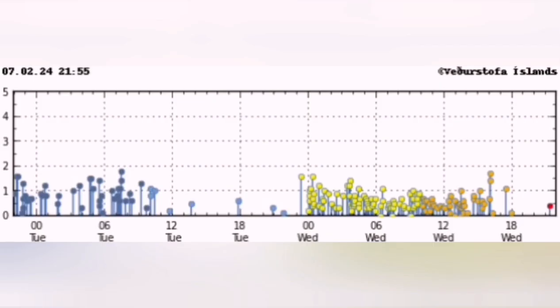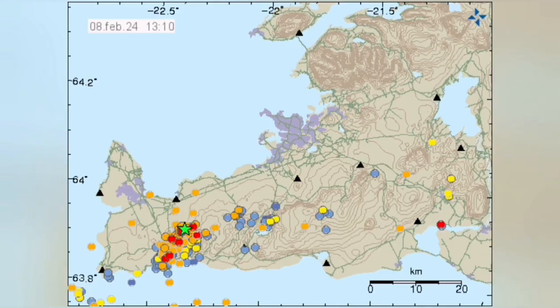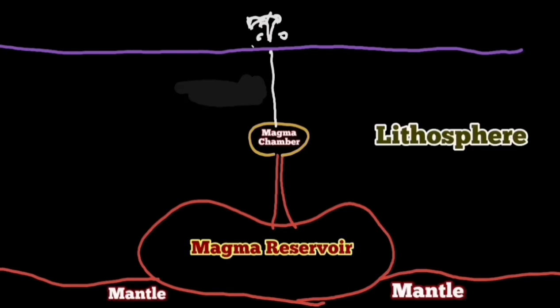A swarm of earthquakes on the tremor chart will be shown — it will be like that: a few earthquakes localized, and then a bang in the darkness, between that window of the 28th to the 8th of May.